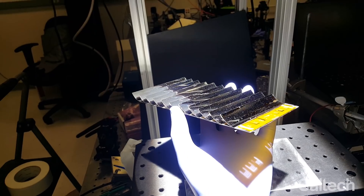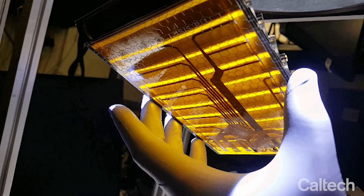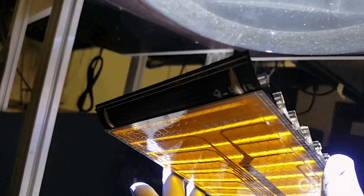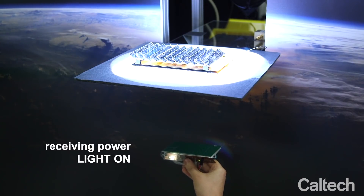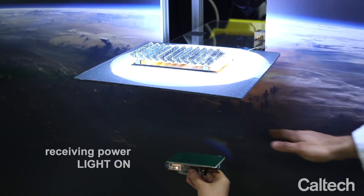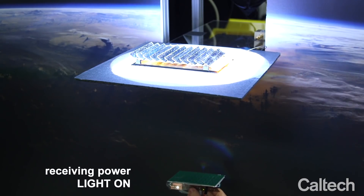We just had a very exciting milestone a few months ago where, for the first time, we developed hardware that integrated all three of the technologies that we're developing. We've demonstrated that you can receive power from a solar simulator, convert it to energy, and send that power and receive it at a distance away.